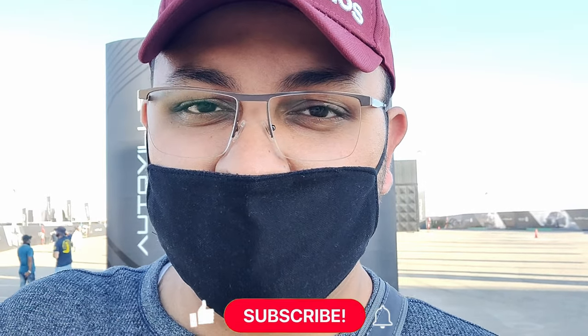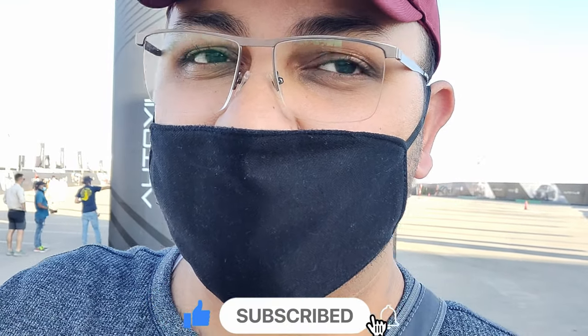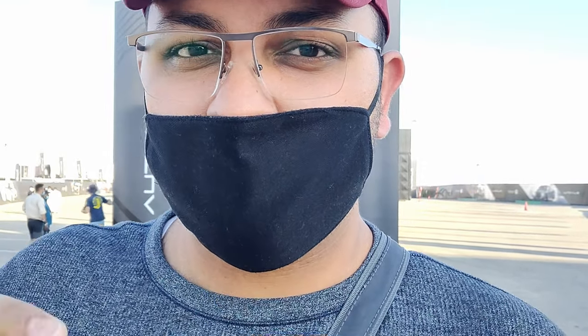That was the introduction. If you're new to the channel, do leave a like, subscribe, and turn on your notifications, because most of the new cars launched here I'll be putting out a first look and walkaround for. Stay tuned, and now let's start with the tour.